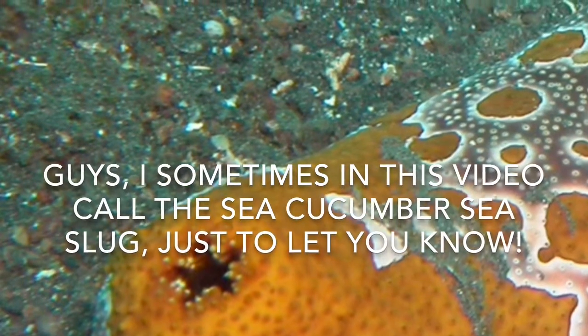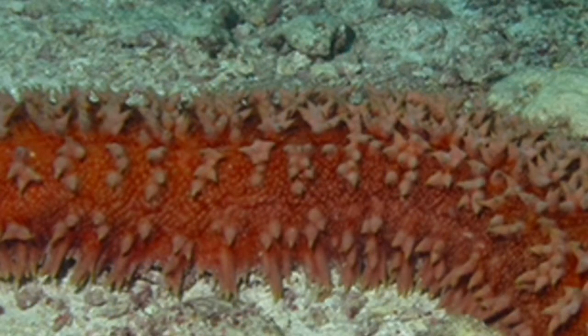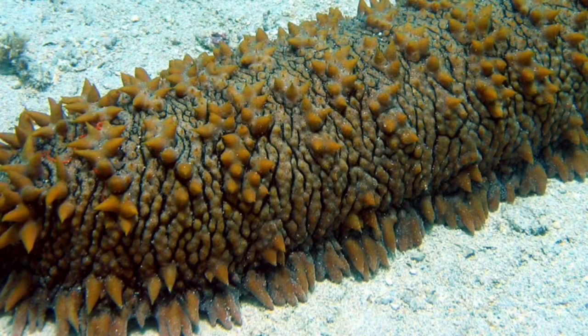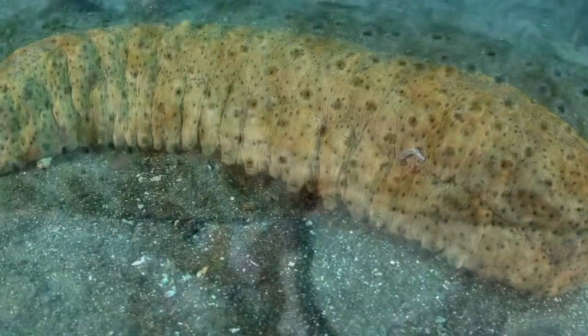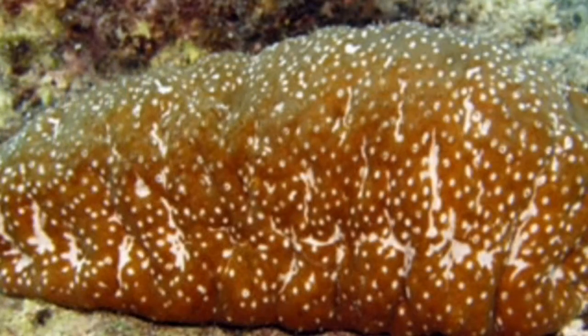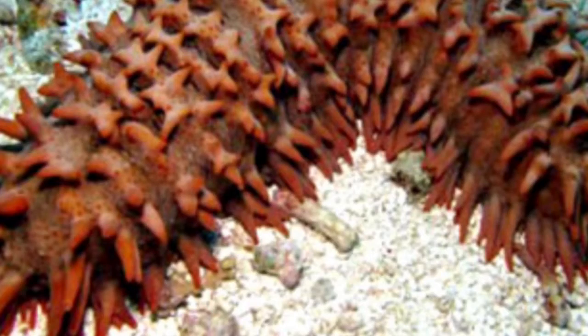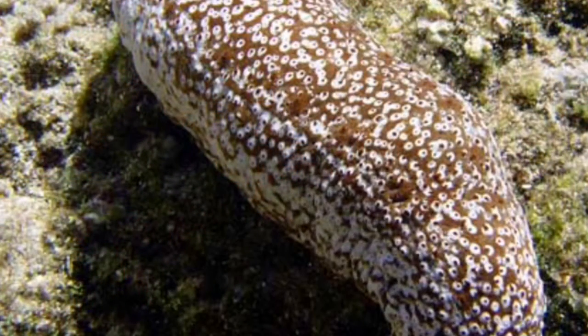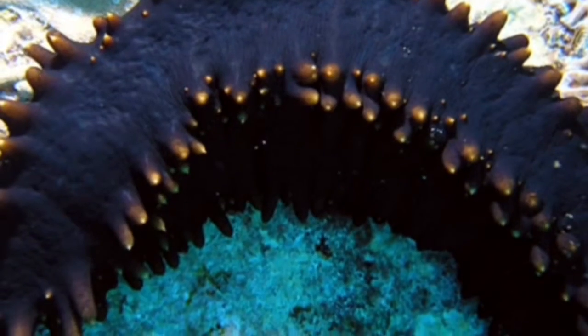Hey guys, welcome to another video. Today we're going to talk about the sea cucumber. It's probably one of the most interesting sea creatures I've ever seen because it's got so many things on it. There are over 20,000 different species of sea cucumbers, and 50 of them are in Hawaii, so you can find a lot of them there.